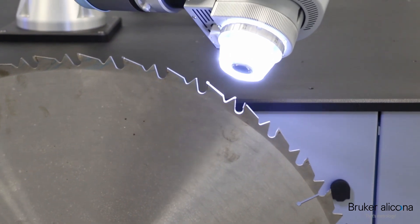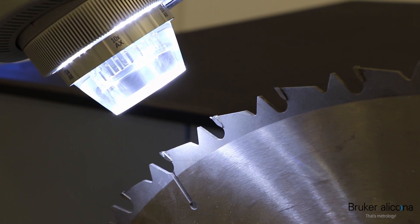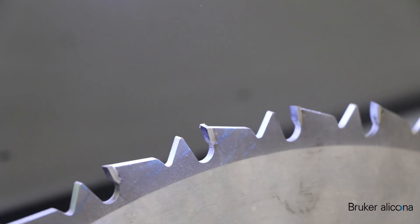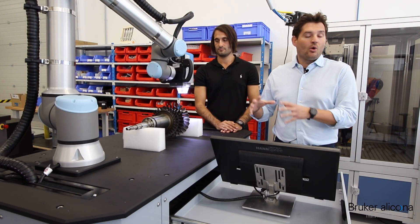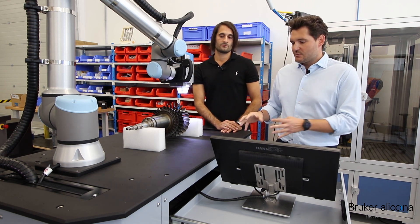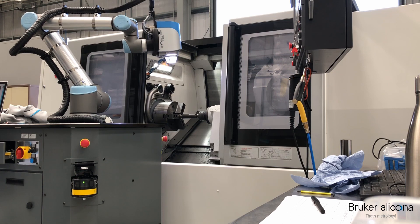I know of one customer who has this kind of functionality — a customer from Brazil measuring saw blades, specifically the cutting edges of saw blades. He needs a horizontal axis to be able to rotate the saw blade, and then he measures all kinds of parameters on the cutting edge, like edge break radius or wear of the cutting edge. The system itself is also used a lot in the aerospace industry, where we are measuring turbine components — all kinds of turbine components, the edge break and other features of larger parts.